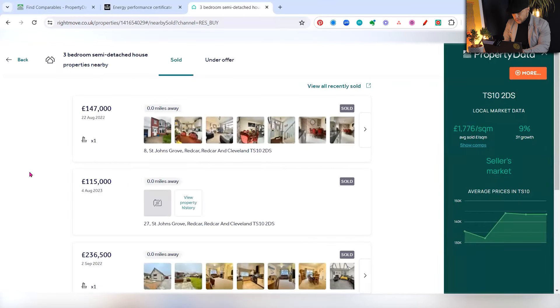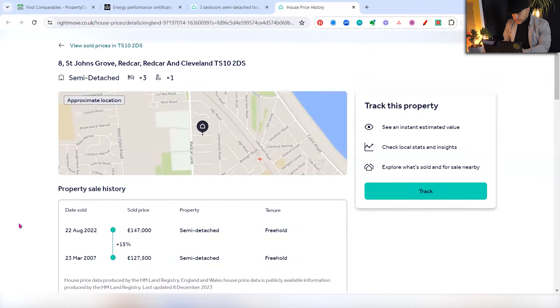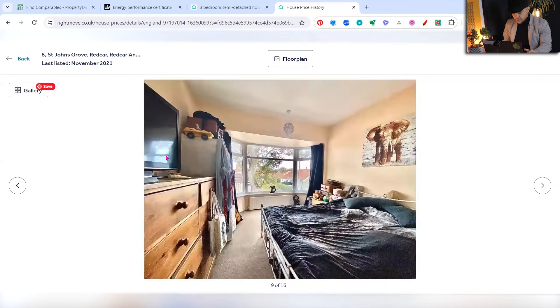So the first thing I'm going to do is look for like-for-like properties. Going to Rightmove sold prices, we can see a property sold in 2022 for £147,000 — on the same street, a three-bed semi-detached. That was number 8, and ours is number 10, so it's essentially the next-door property. As part of like-for-like, we want to compare like-for-like conditions. When looking at true value, we're asking: what is that property worth after a refurb? What is the ceiling price? We need to ascertain what condition the comparables are in.